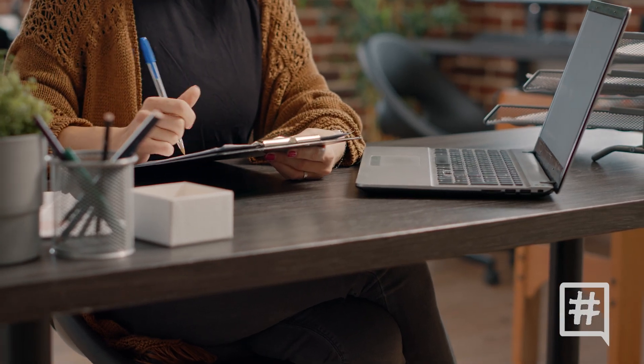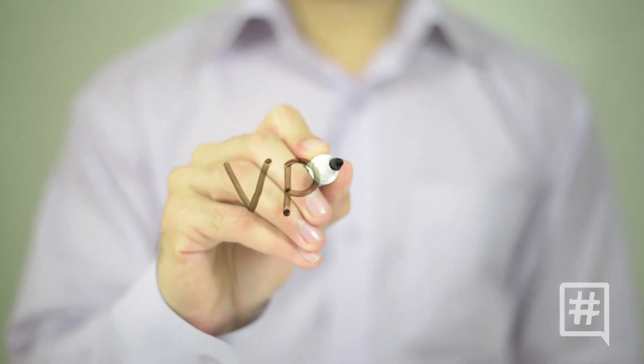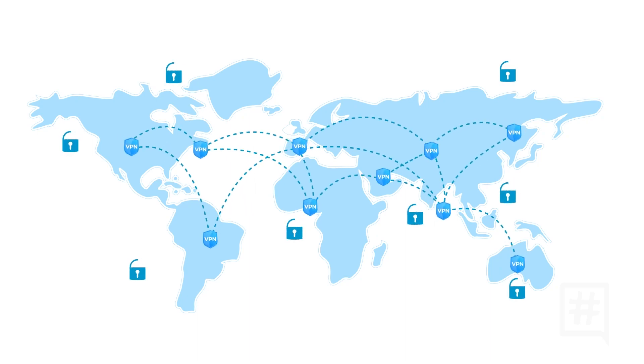As students, we're always using free public Wi-Fi and it's important that we protect ourselves there because we're very vulnerable using those networks. Installing or downloading a VPN, or virtual private network, when using public Wi-Fi is a must. The VPN encrypts your data so that it's more difficult for hackers to intercept your data.